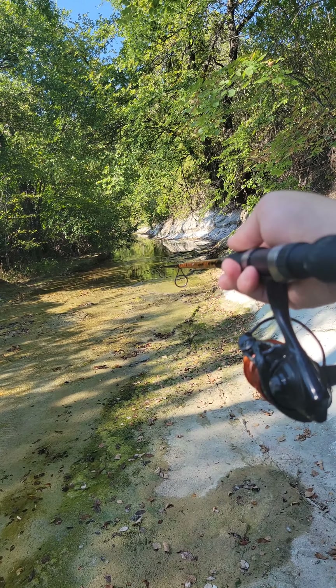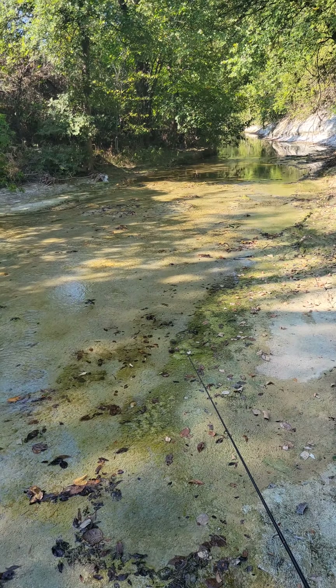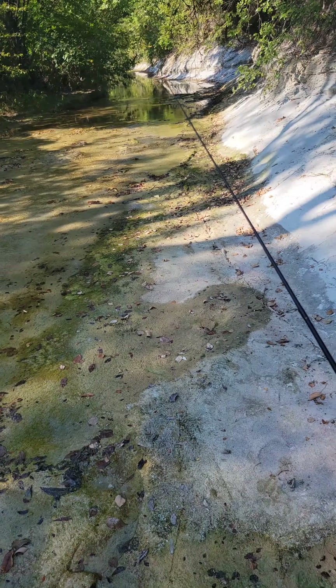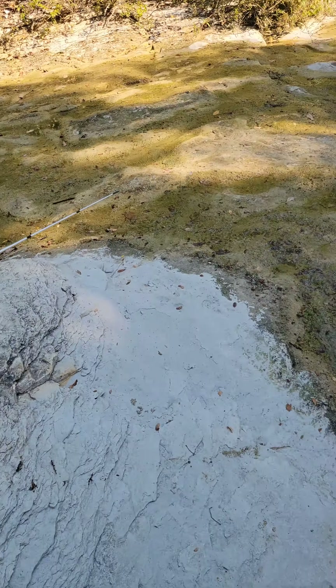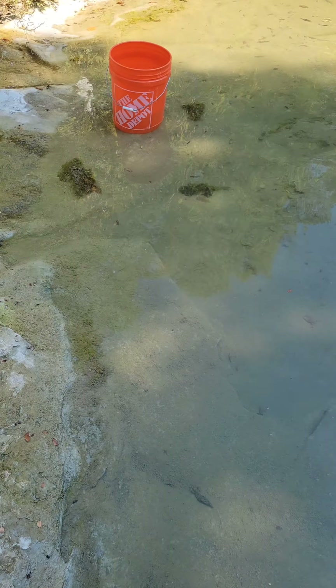So I cast really far from where I was — made a really good cast. I saw my line shoot out and whatever I had on it was fighting significantly more than the other fish I caught. This is what I caught. You guys are gonna think this is crazy — this is one of the most awesome fish I've caught at this creek by far.